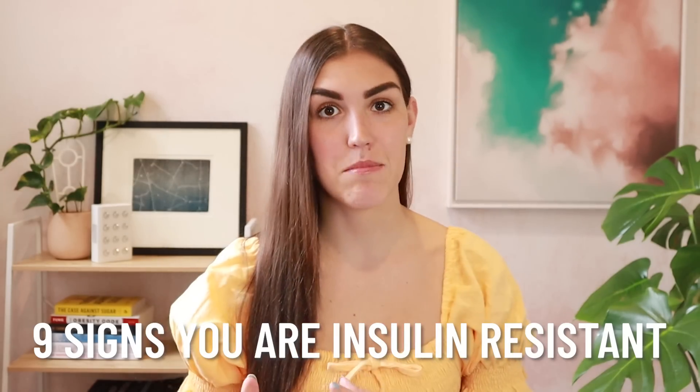In today's video we are talking about insulin resistance and signs and symptoms to look out for. Insulin resistance is thought to affect over half of the US population, with a lot of these cases being undiagnosed. Being insulin resistant is a problem because it can make it very difficult to lose weight, it increases your disease risk, and it often leads to type 2 diabetes, so this is not something to take lightly.